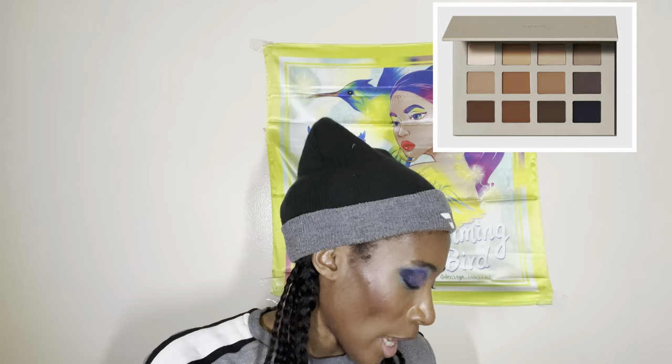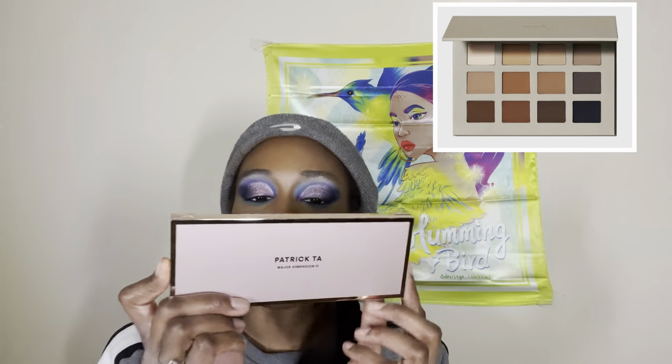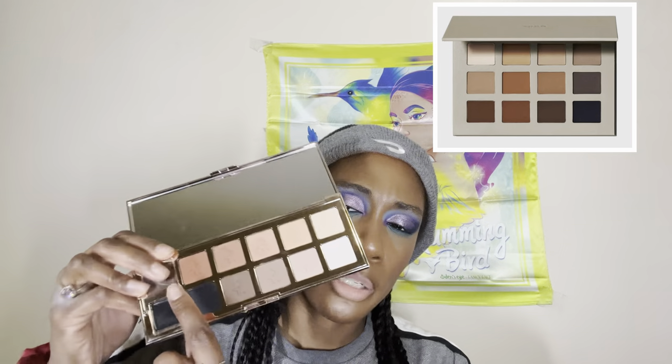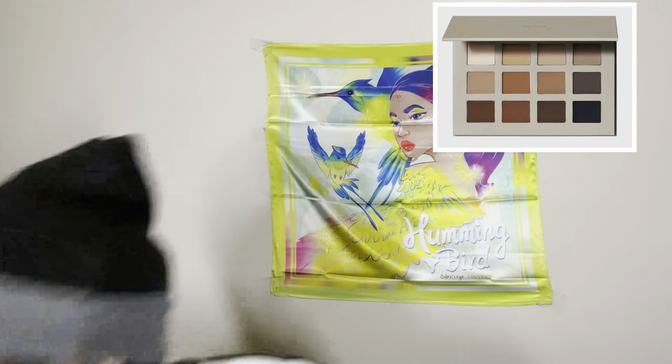If you do want an all-matte neutral palette, I'd recommend the Patrick Ta Matte Dimensions Volume 3. Patrick Ta's mattes are amazing — my only personal issue is they don't go deep enough for my skin tone. If you're fair to medium-tan you'll be fine, but once you get to dark and deep, the outer V shade won't be dark enough. You can utilize the creams alongside it though. His matte formula is absolutely incredible and all the girls are talking about Patrick Ta for a reason.